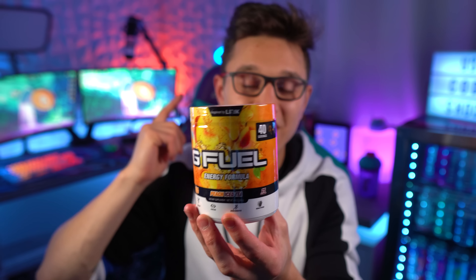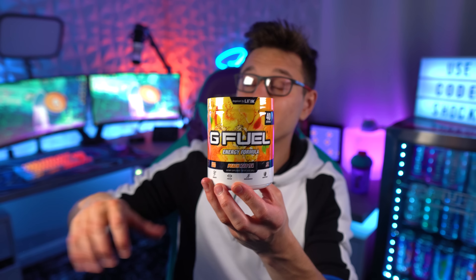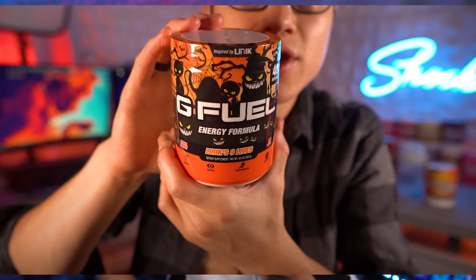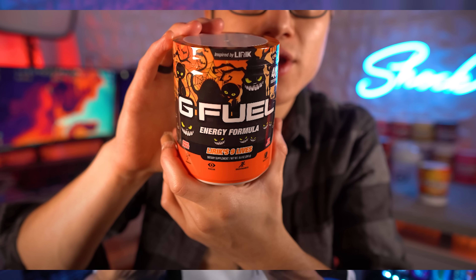This is the good original 25-calorie formula of peach iced tea. Most of the G Fuel tubs with the new 15-calorie formula taste great, but for some reason peach iced tea, once it went to the 15-calorie formula — and we got that Halloween reskin I think in 2020 — it just did not taste the same.